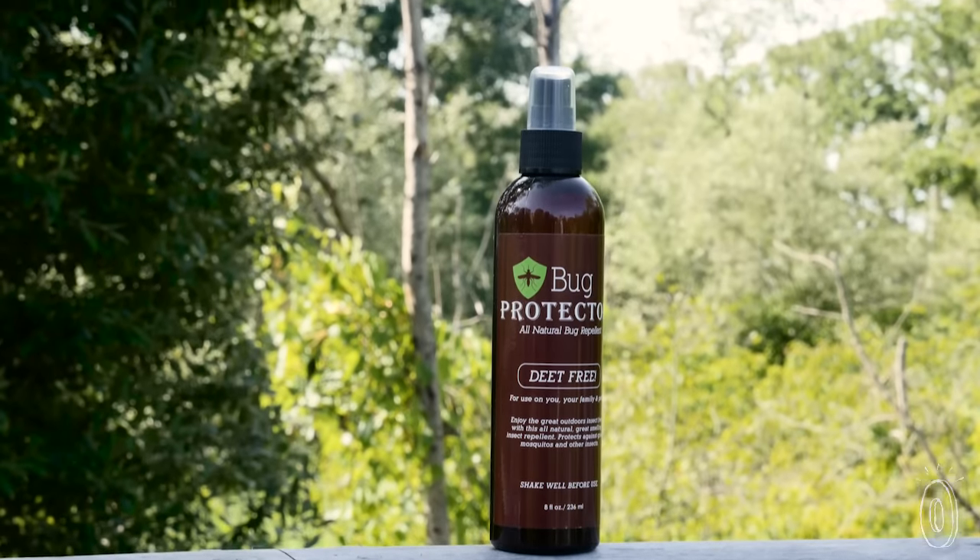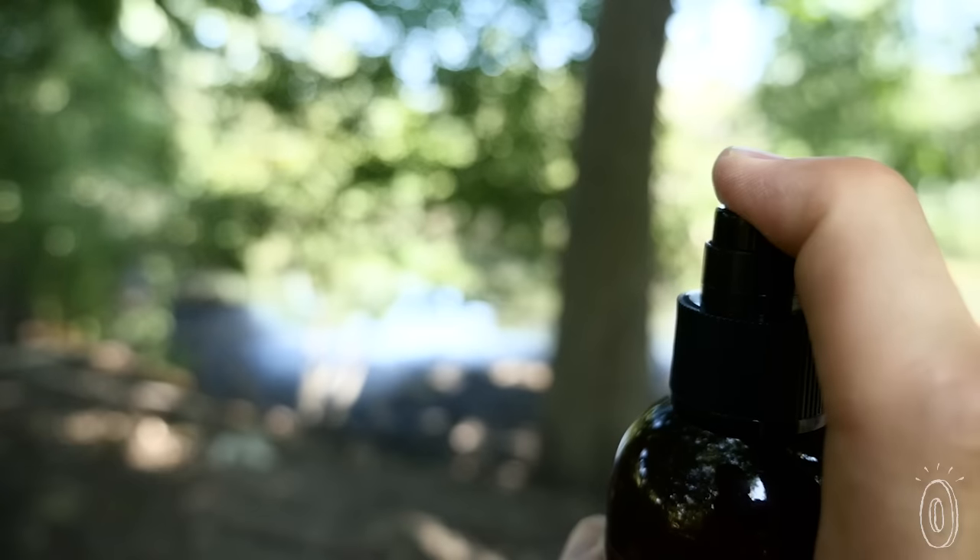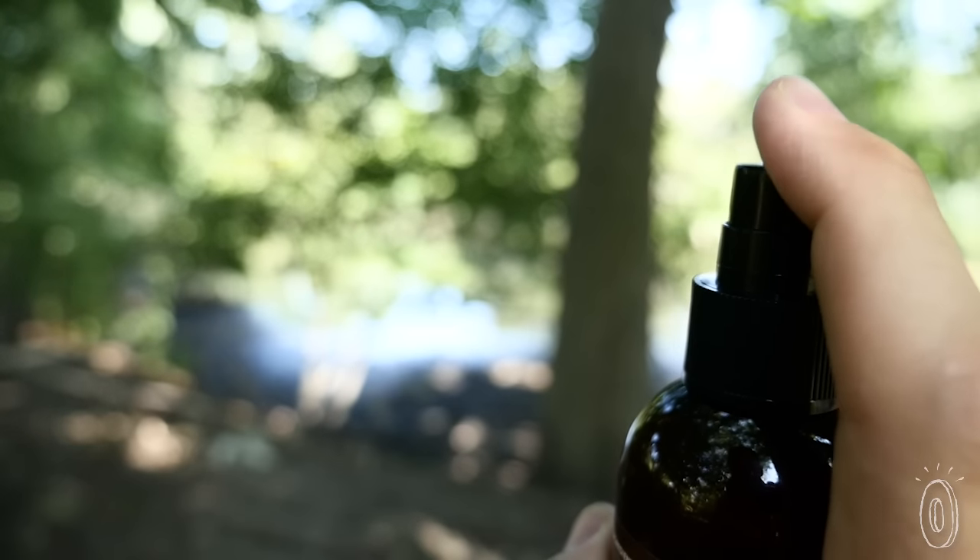Bug Protector is made in the USA from ingredients you're probably familiar with: lemongrass, geranium, peppermint, and cinnamon oil. And when they're combined, the scent keeps bugs and mosquitoes at bay.